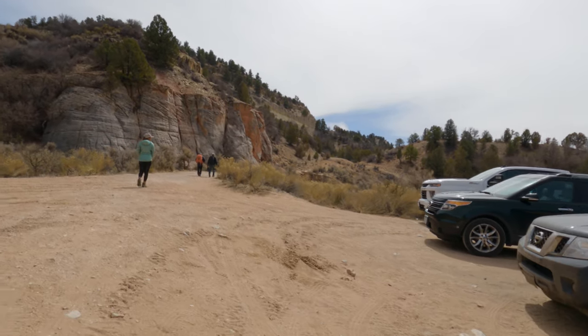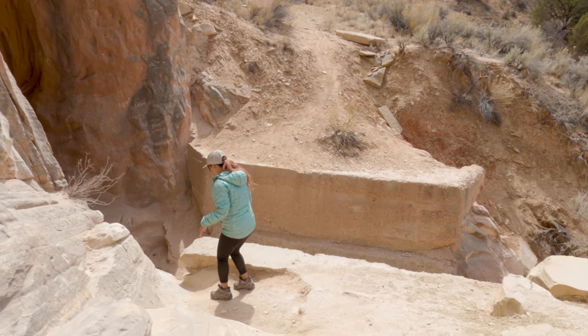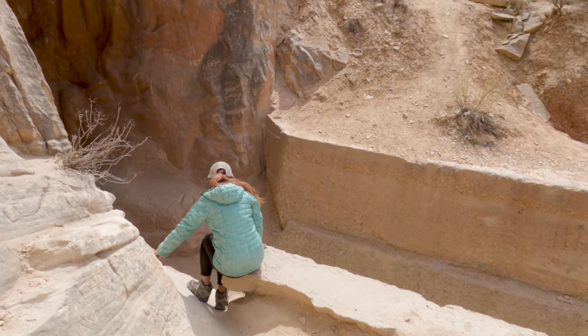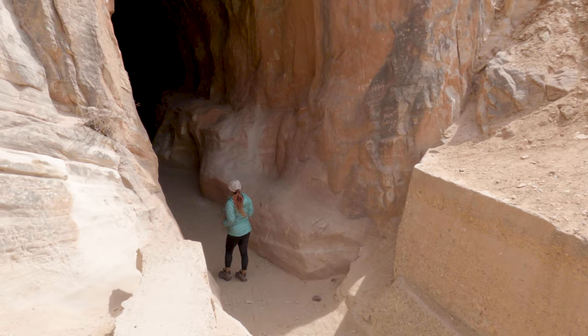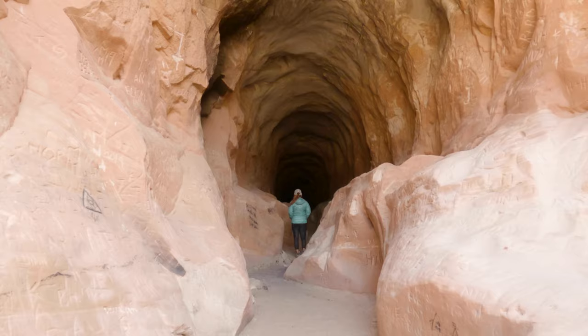It's kind of hard to call this one a hike because if you just go to the end of the cave and back you're looking at a distance of less than half a mile. If you're looking for a bit more of a hike, the trail does continue on after the end of the cave. We still had a few more spots we wanted to hit that day so we just went to the end and came back.